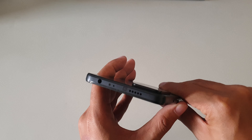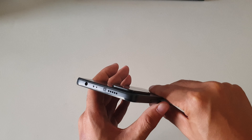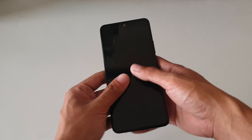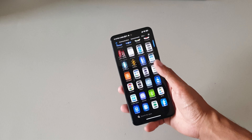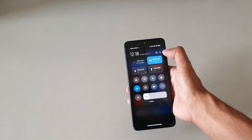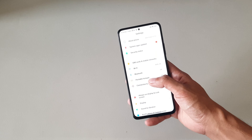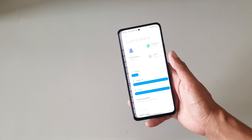I can definitely hear the JBL tuning, but it's not as noticeable as on the Poco X3 GT. It's still loud, clear, and free of distortions, though the bass and stereo effect have been toned down a little. What I'm more surprised by is the headphone jack — it's way better than most mid-range phones I've tested. The LG V20 and Samsung Note 9 have been the best I've heard, and this phone sits just right behind the Note 9.